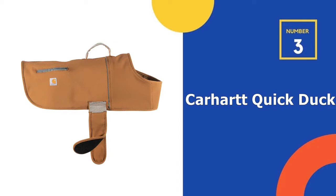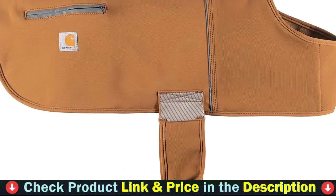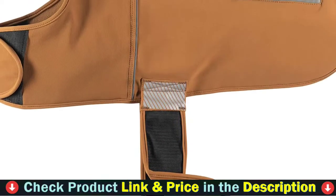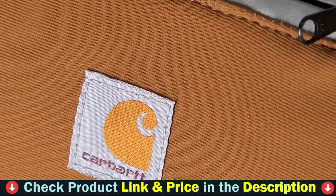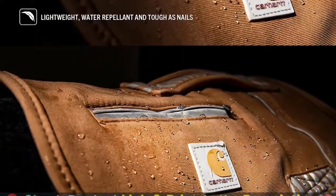Third pick in our list is the Carhartt Quick Duck Winter Jacket. This technical dog jacket is built for movement when conditions are wet and cold. It's constructed with durable water-repellent and wind-resistant Rain Defender material bonded with a warm micro fleece lining. Reflective silver trim keeps your dog visible in low light conditions. Durable stretch panels provide ease of movement for all-day protection no matter the workload or the weather.